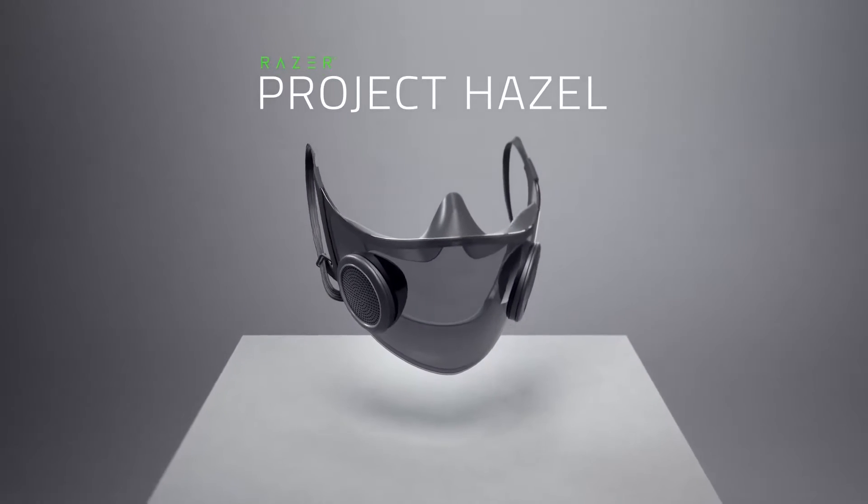But now that we're well and truly settled into this new normal, we see the need for a face mask that is safe, social, and sustainable. Introducing Project Hazel — the world's smartest mask.